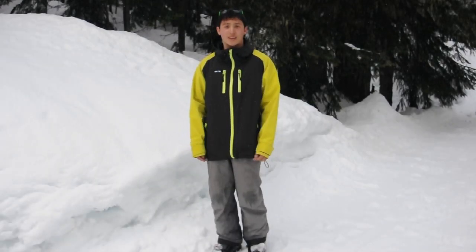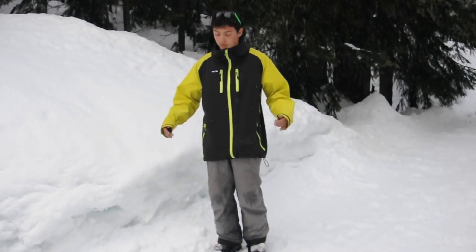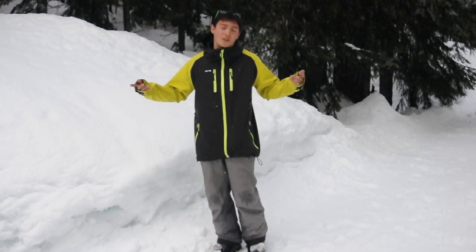Hey there, this is Ian with Northwest Tech. I'm a photographer. This is my Northwest Tech jacket. I've got it decked out for all my needs.